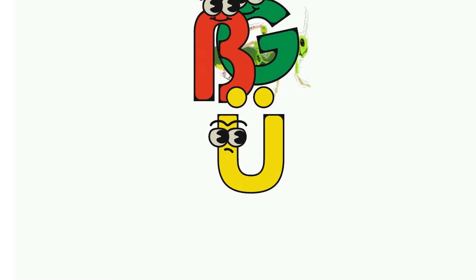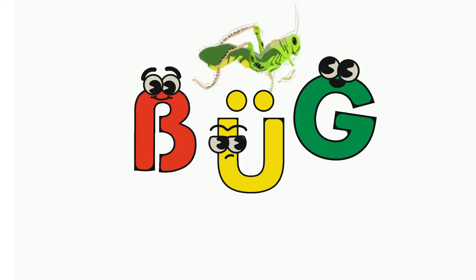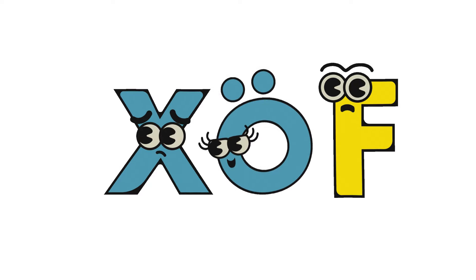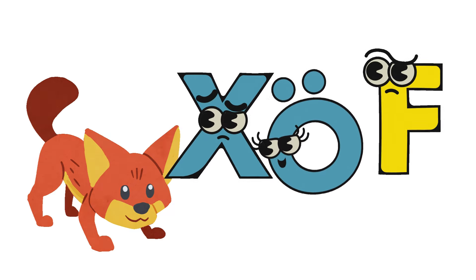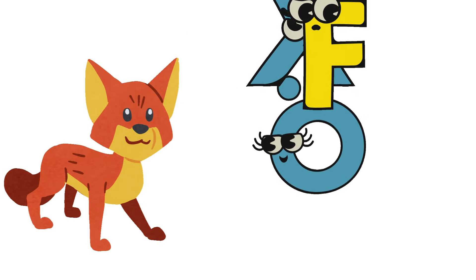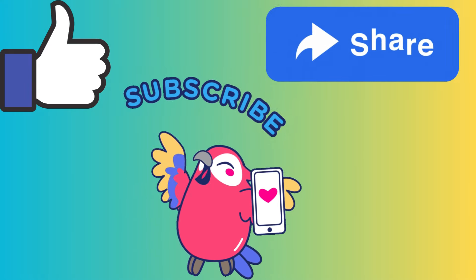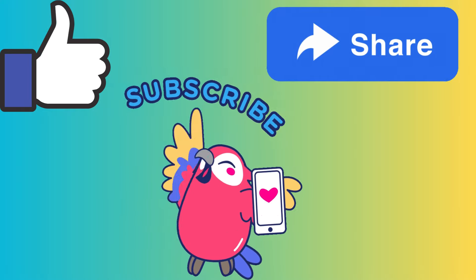What happens as we switch up these mix-up letters X-O-F? Now X-O-F becoming the word Fox. Look at this Fox. Such a cool twist! Learning is super fun, my little friends. Please like, share, and subscribe.